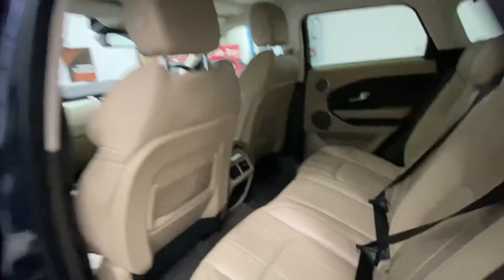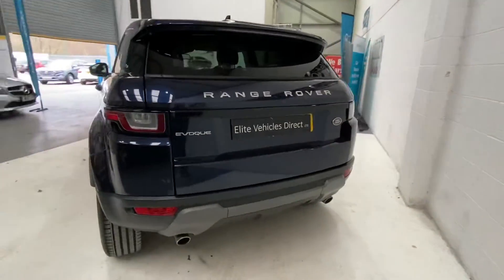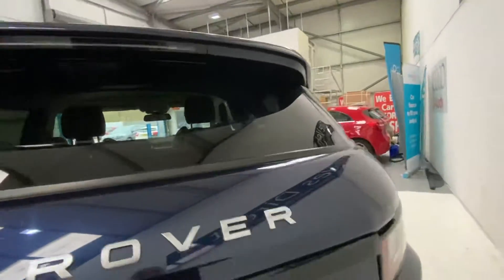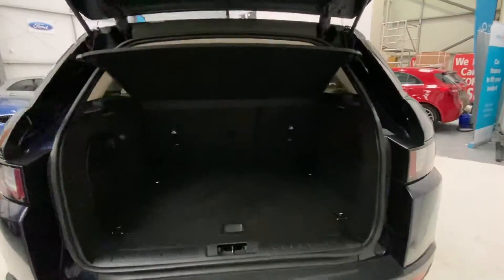As you can see, it's immaculate. It's got front and rear parking sensors. I'll just show inside the boot, which is nice and spacious with the Evoque. You can put the seats down as well — 60-40 split seats.